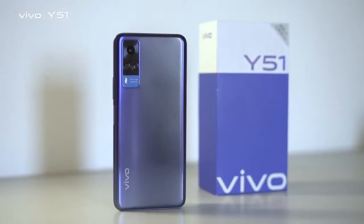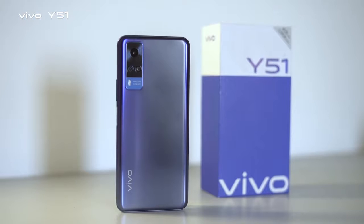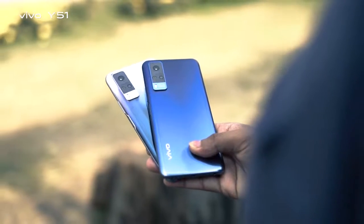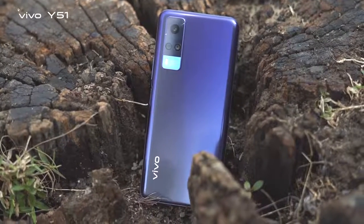After all, our full experience with the Vivo Y51 highlights its high-end design, fast charging technology, side-mounted fingerprint sensor, and premium feature combination. All together it makes a great package, and this is why it's called the Y51.